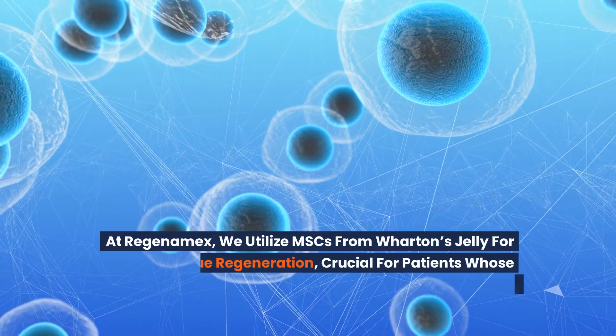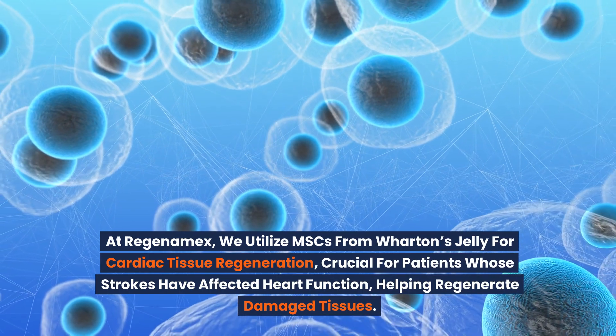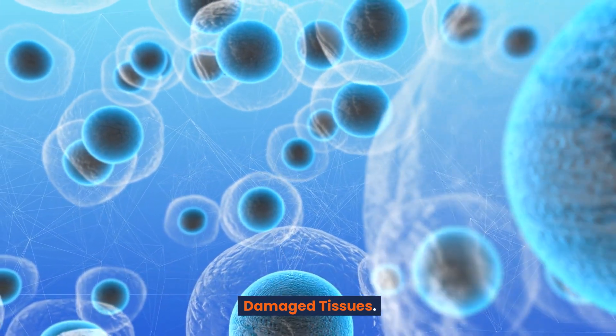At Regenomex, we utilize MSCs from Wharton's Jelly for cardiac tissue regeneration, crucial for patients whose strokes have affected heart function, helping regenerate damaged tissues.